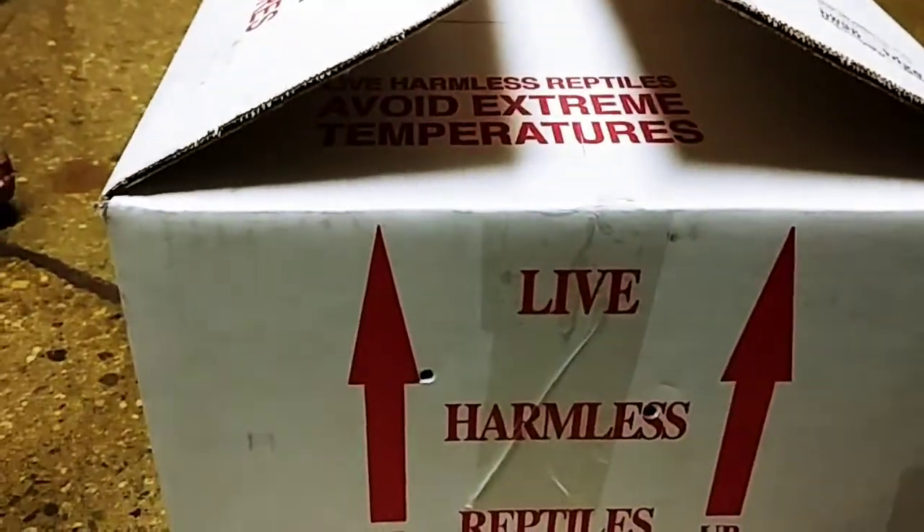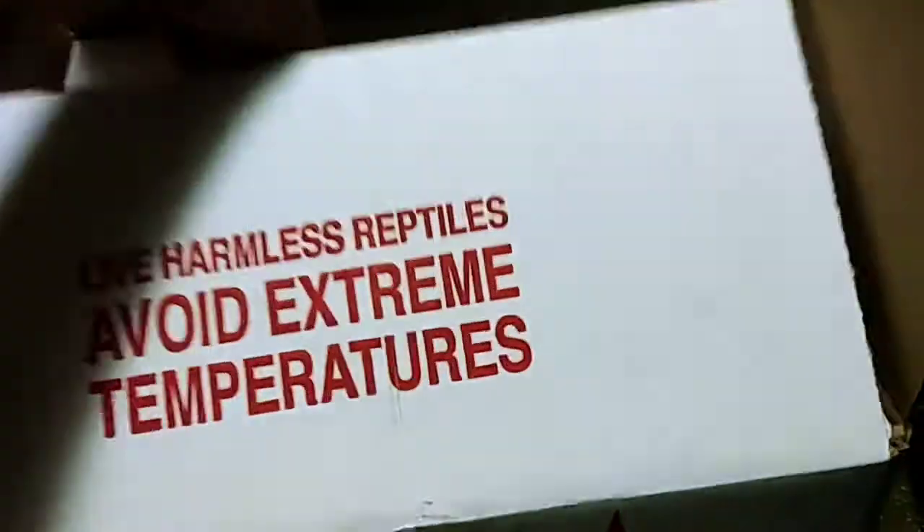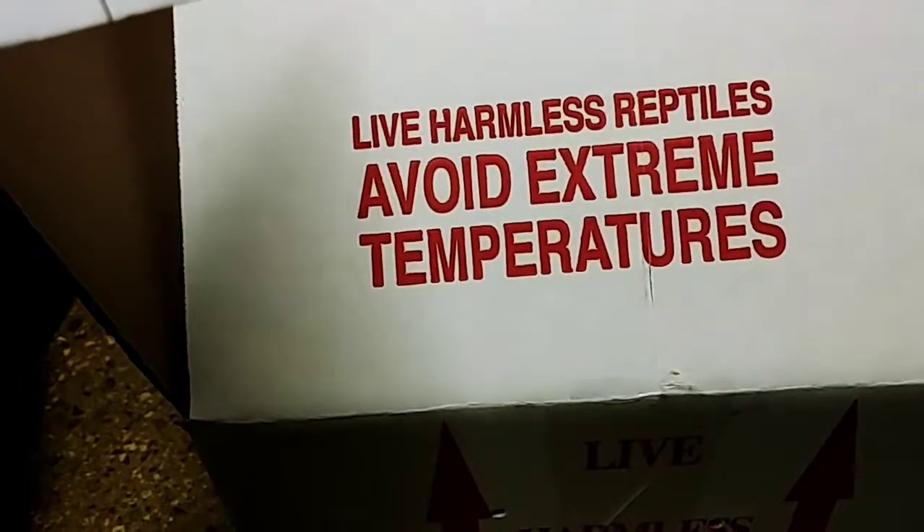Hey guys, Nerdy Reptiles here, and once again you know what's about to happen — receiving reptiles. Don't even know what we're going to receive. All right, pretty good, pretty good, let's see.